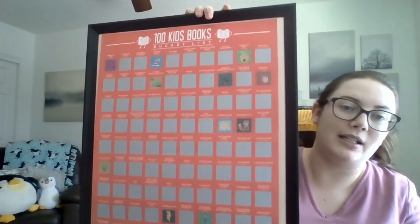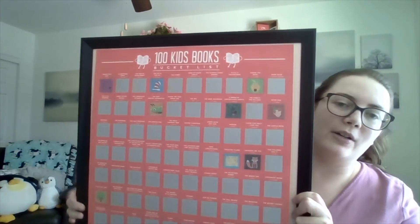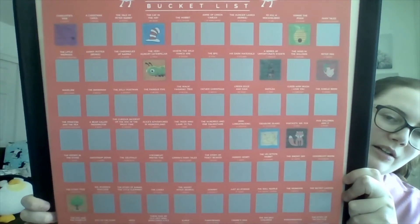Before we go, I almost forgot to show you the updated poster. We have The Cat in the Hat in this first row. We see this red and white hat that is very iconic for this specific character and story. Now, as always, I hope that you have a marvelous week and a wonderful read.